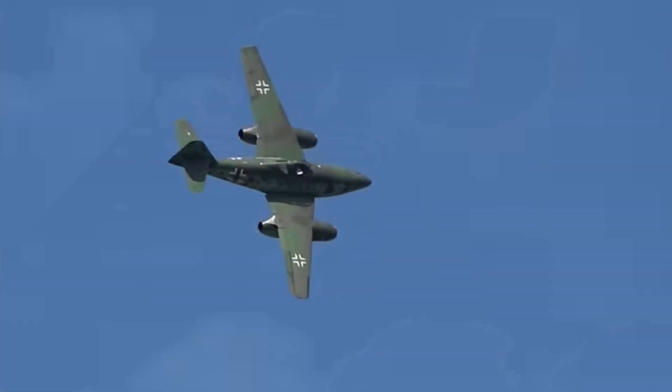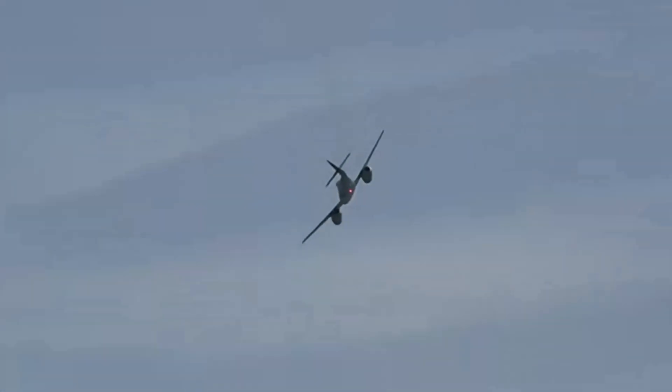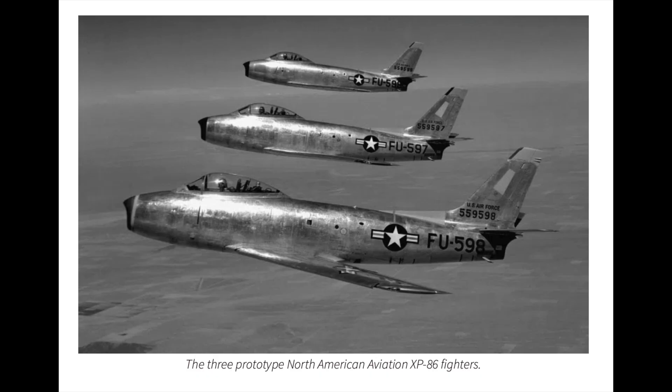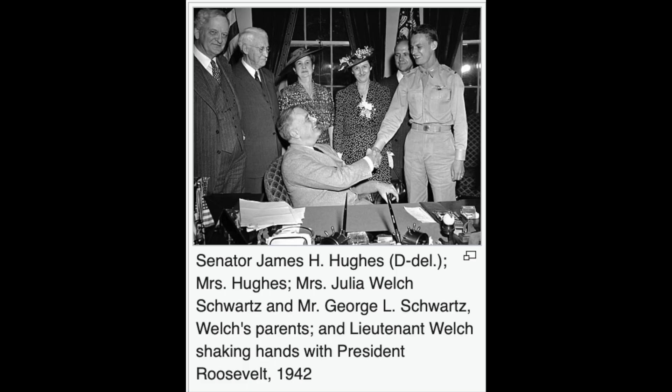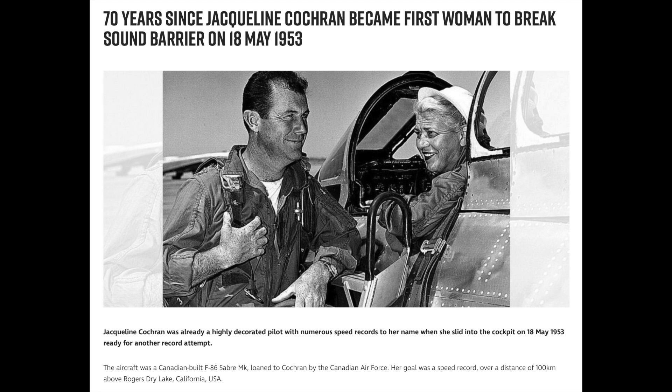The XP-86 prototype, which led to the F-86 Sabre, was rolled out on 8 August 1947. The first flight occurred on 1 October 1947 with George Welsh at the controls, flying from Muroc Dry Lake, now Edwards Air Force Base, California. The F-86A set its first official world speed record of 671 miles per hour (1,080 km/h) on September 15, 1948 at Muroc Dry Lake, flown by Major Richard L. Johnson, US Air Force. On 18 May 1953, Jacqueline Cochrane became the first woman to break the sound barrier, flying a one-off Canadian-built F-86 Sabre Mark III alongside Chuck Yeager.